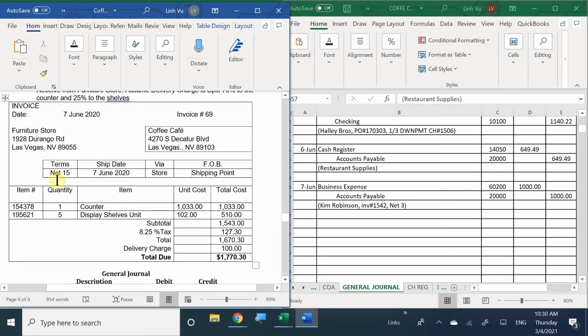We received it on June 7th. We bought one counter and five display shelves. We have to pay tax on it because it's furniture, and we also had to pay a delivery charge. Shipping is distributed based on weight — display shelves are not that heavy, but a counter would definitely weigh a lot more. So the shipping cost will be split 75% to the counter and 25% to the shelves.